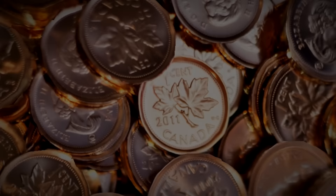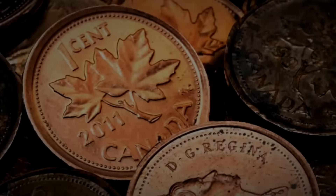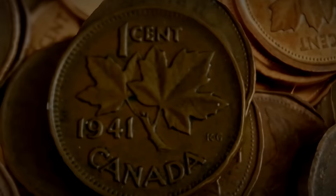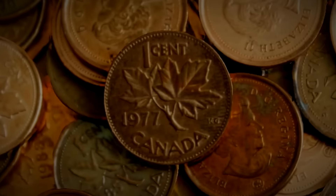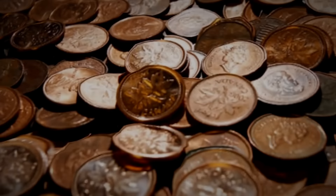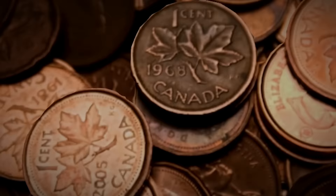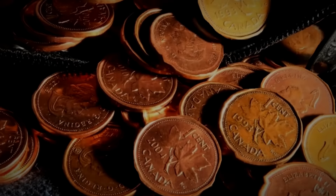Today we're counting down 10 super rare Canadian pennies that you have a good chance of finding by searching through your change jars or your coin collection, and if identified correctly can make you some serious money. Every single one of the coins discussed today, although rare, is not impossible to find. Before we get into this, please smash that thumbs up, subscribe if you're new, and ring that bell notification. Stay to the end to find out which is the most valuable Canadian penny you can find.